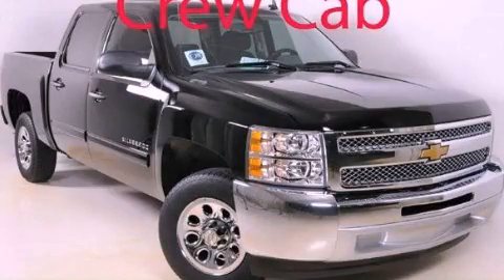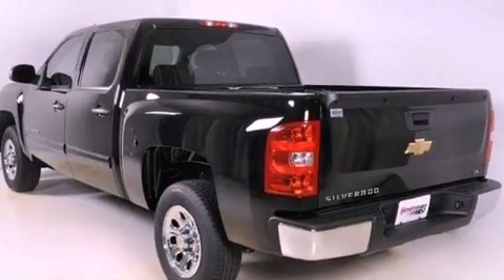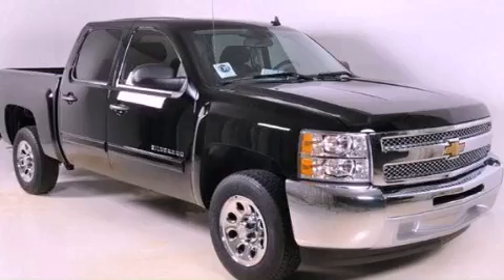This is a brand new 2012 Chevrolet Silverado — strong, durable, and dependable. It has a 4.8-liter 8-cylinder engine and a 4-speed automatic transmission.